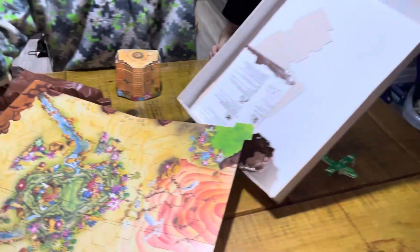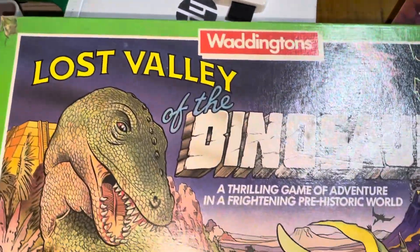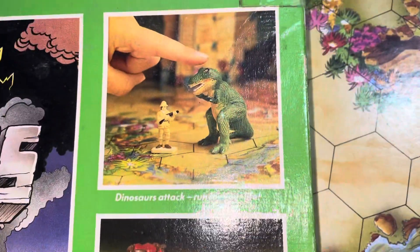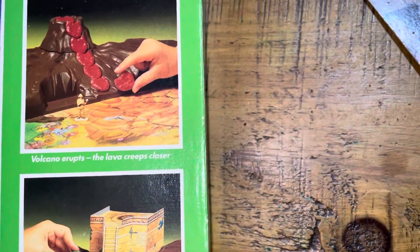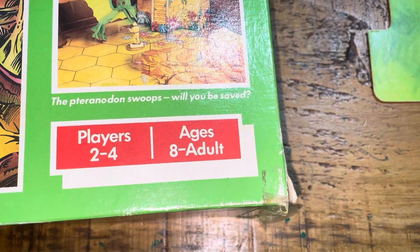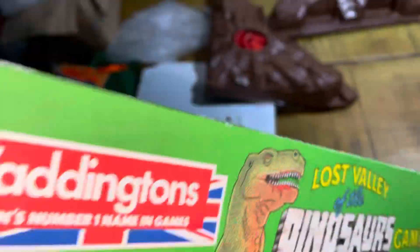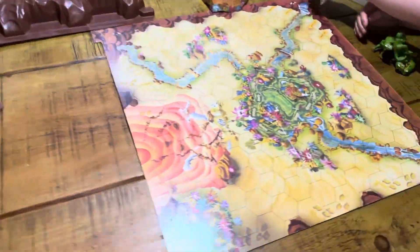I'll show the viewers the box quickly. There you go — Waddington's Lost Valley of the Dinosaurs: a thrilling game of adventure in a frightening prehistoric world. Nostalgia! Dinosaurs attack — run for your life! Volcano erupts, the lava creeps closer, the Tyrannodon swoops — will you be saved? Players two to four, ages eight to adult.